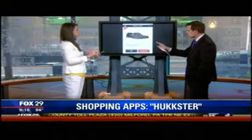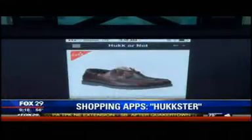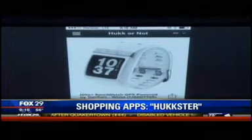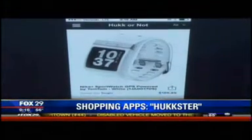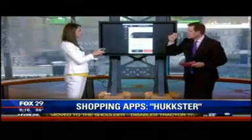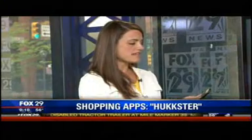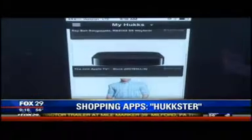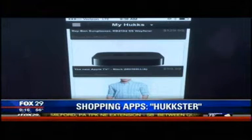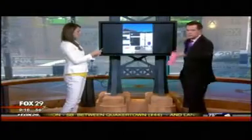You save your 'Hucks' in your own Huckster account. So maybe you don't like the sunglasses, but you want this Nike sports watch — you hit 'Huck it' and it goes in your Huckster account. It will alert you when the price drops, and if there's a coupon code available, it will let you know that too.